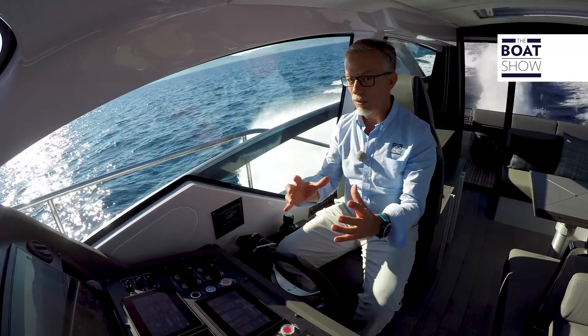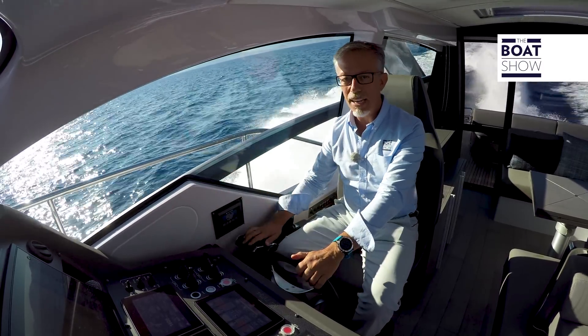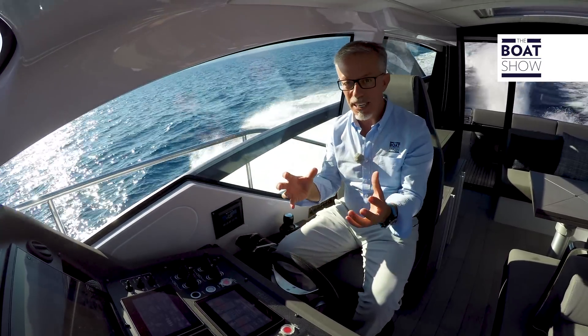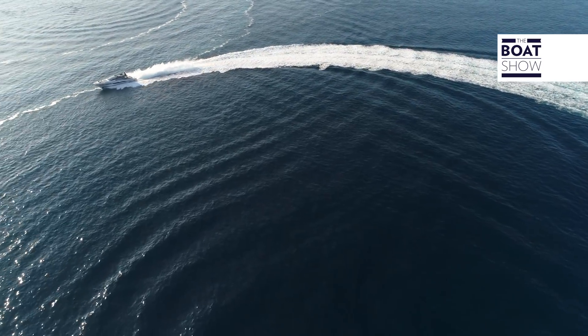Zenta have thought of something else, too. If the owner is used to driving their boat in a certain way — they have their regular way of using the rudder and the controls — they'll want their next boat to feel the same. Using Zenta, they'll be able to carry their habits with them. Absolutely brilliant.